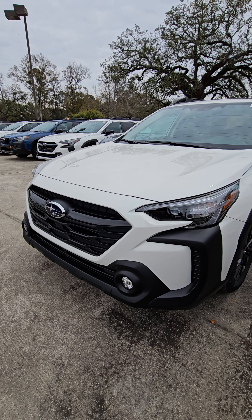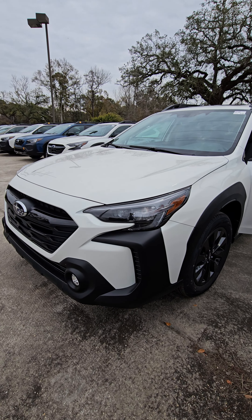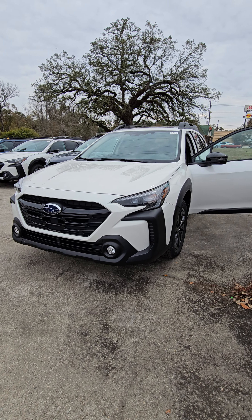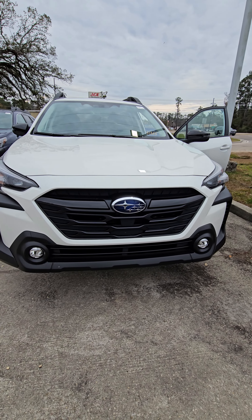Good morning, this is Alex over at Baldwin Motors Subaru in Covington. Just wanted to send you a quick walk-around video this morning of this beautiful 2024 Subaru Outback Onyx Edition.